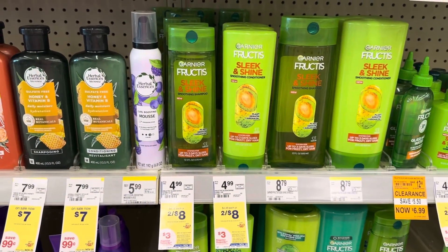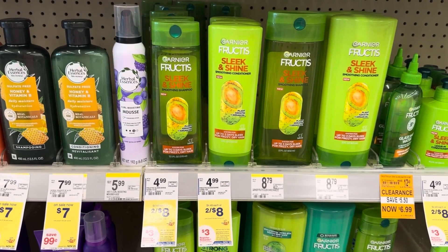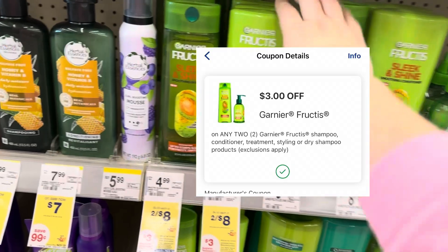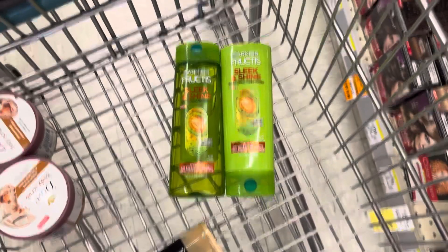Next, we're going to grab two of the Garnier. They are two for $8, and if you buy two, you get a $3 register reward. We have a $3 off two digital, making our out-of-pocket cost $5. We'll get a $3 register reward, making our net cost $2 for two, or $1 each.